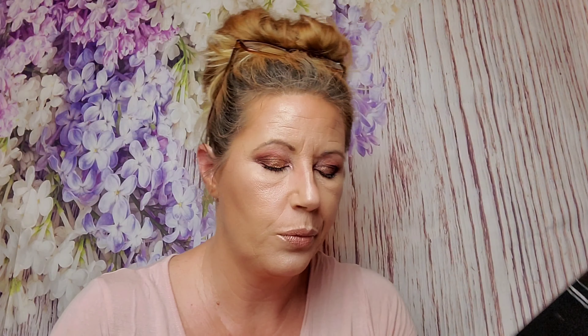Next I got a Sunday Riley product. I've already gotten this in the past and I definitely like it. It's the Sunday Riley CEO 15% Vitamin C Brightening Serum, and that retails for $85.